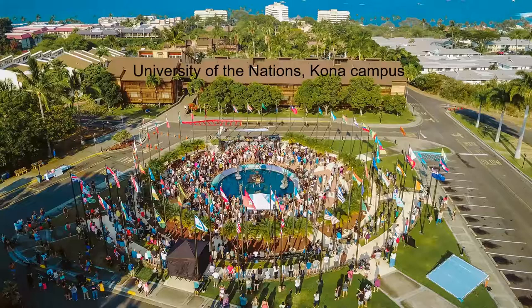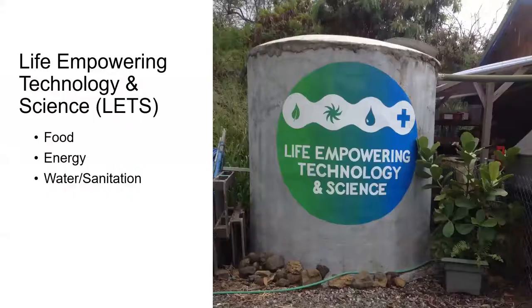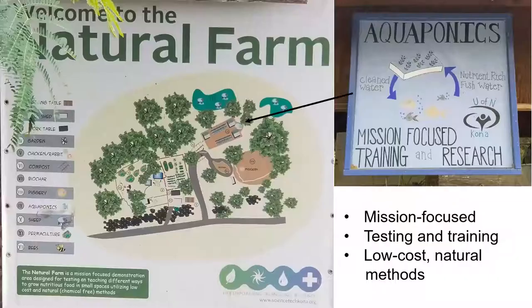Our campus in Kona is one of the largest ones in the system and we've got an international student body here. In the science and technology college of the university, we provide mostly hands-on training, in this case in aquaponics and other areas of community technology related to food, energy, and water and sanitation. As part of our natural farm training center, aquaponics is one of the methods of sustainable agriculture that we demonstrate, test, and teach.